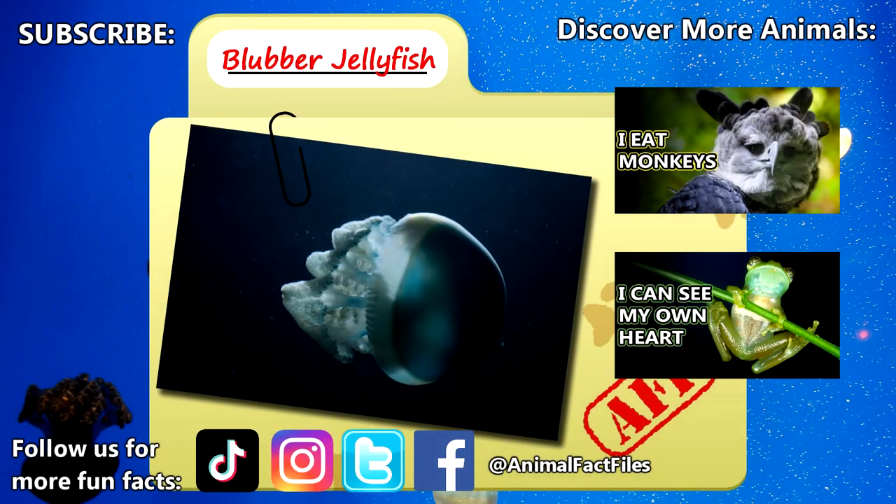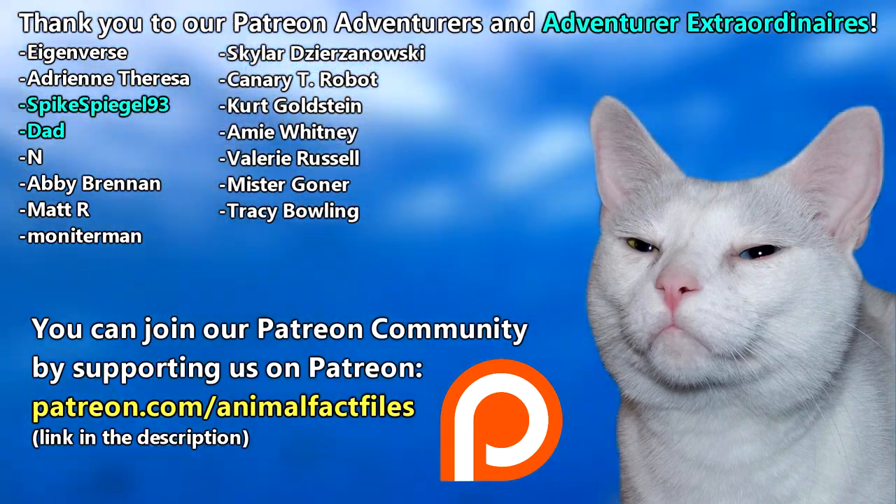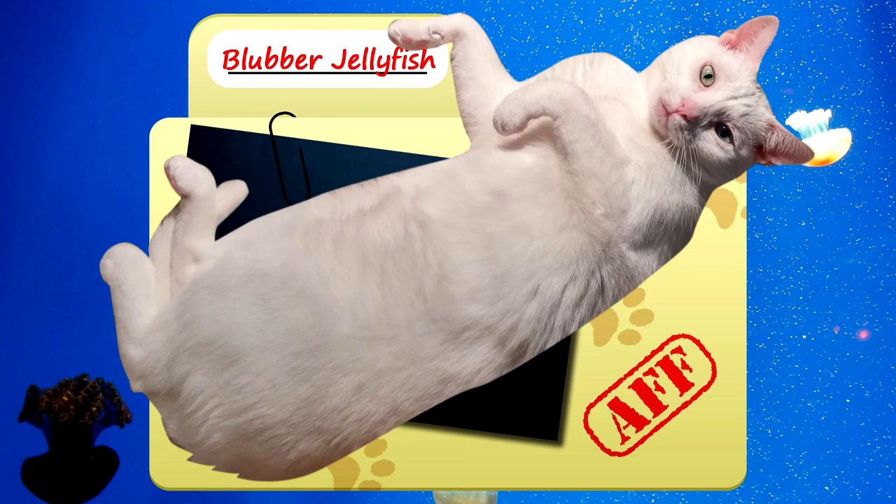But there is little research in this area — who knows what else there is to learn? For more facts on blubber jellyfish, check out the links below. Give a thumbs up if you learned something new today. Thank you to our patrons and everyone else for their support of this channel, and thank you for watching Animal Fact Files.